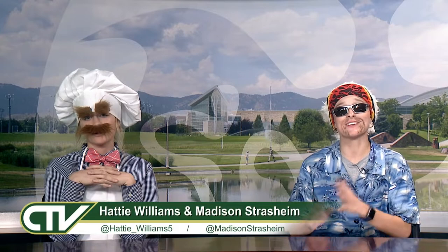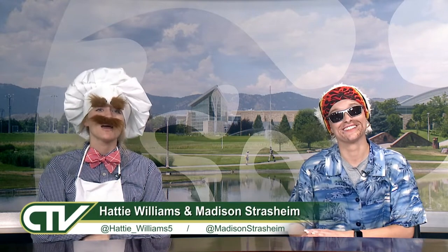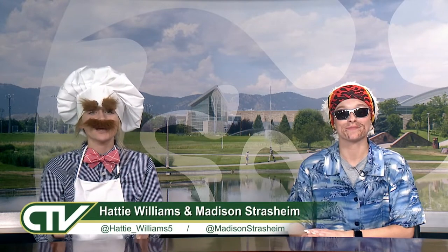How's it going, Rams? I'm Guy Madison-Strostheim, and I'm your trusty Swedish chef Hattie Williams. Welcome to the last CTV Cook Show of the semester. We have a lot lined up for you tonight, from a look into a new coffee shop in Fort Collins to a smoothie battle. And of course, we couldn't have the show without another edition of Cocktail Creations. So without further ado, let's get straight into it.